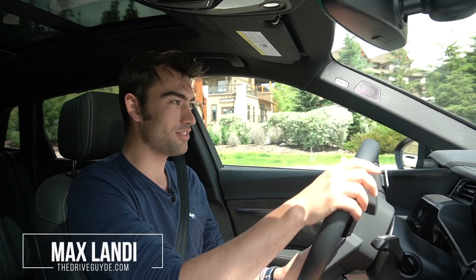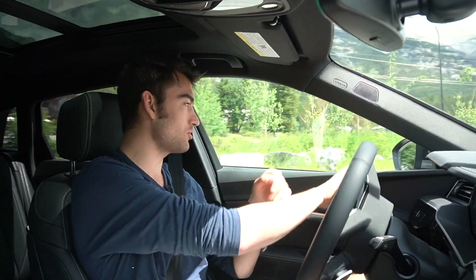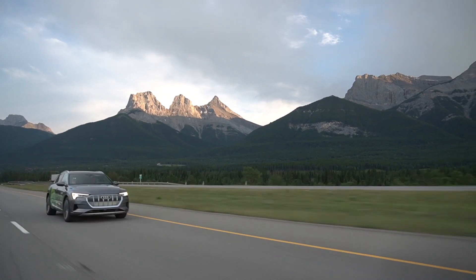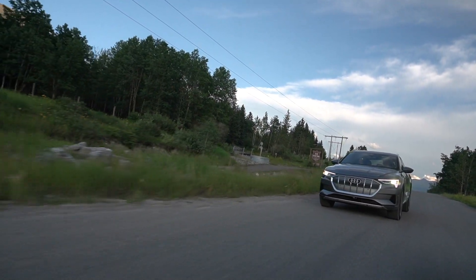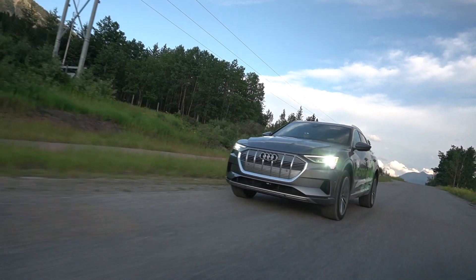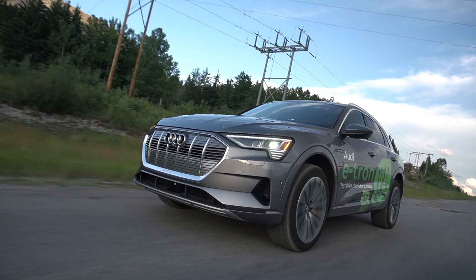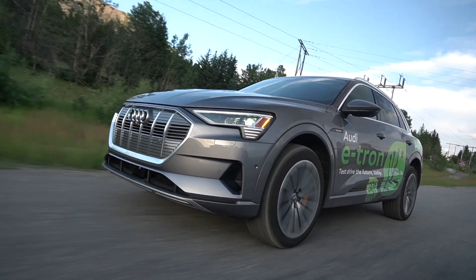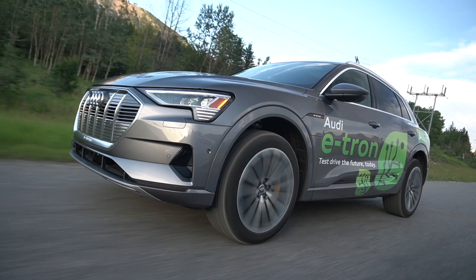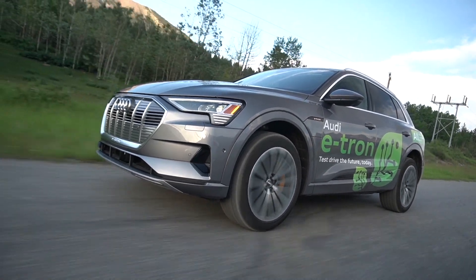Welcome everybody to the 2019 Audi e-tron Quattro. This is the first all-electric SUV from Audi and there is so much to talk about with this car. I've been able to live with it for the past two days, with thanks to Glenmore Audi that let me take their demo out to the mountains and really play around with it and discover a lot that I think you need to know if you're looking to buy this sort of vehicle.